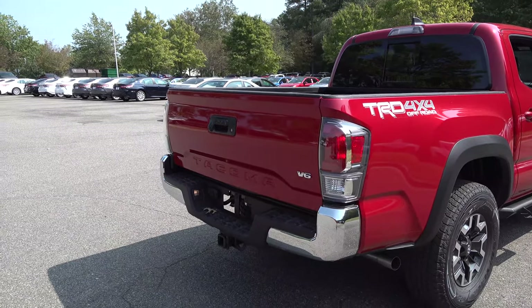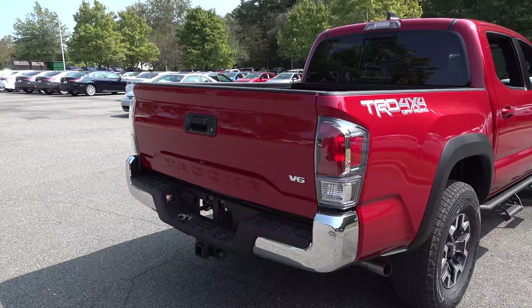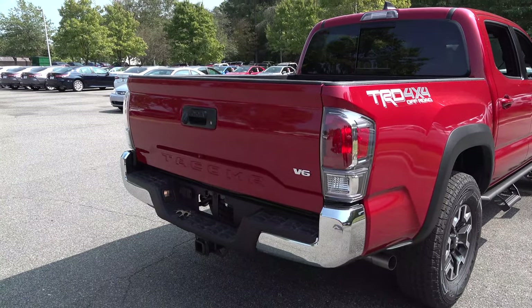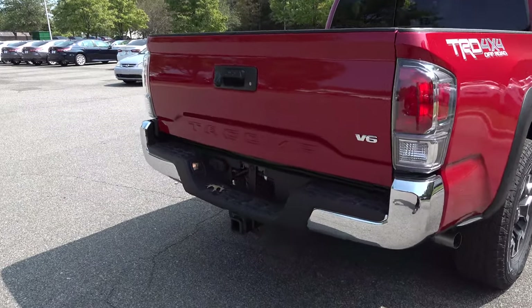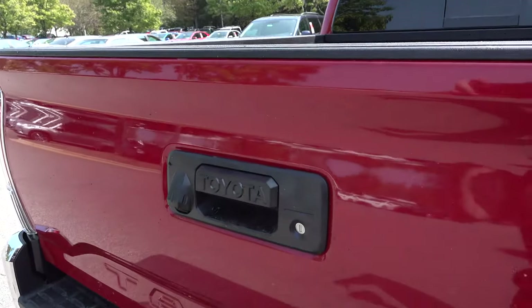You'll notice chrome insert tail lamps — that's upgraded on the 2020 model. This four-wheel drive double cab V6 Off-Road has a 6,400-pound tow capacity, four and seven pin connectors, and a backup camera right here.